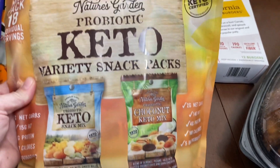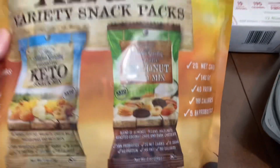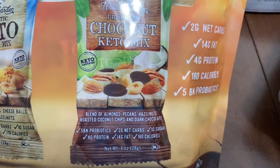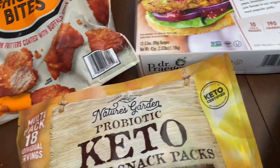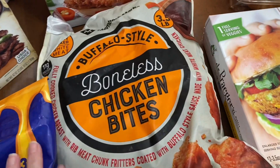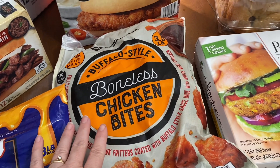We picked up this little snack variety pack. We're not on a keto diet, but these looked pretty good and I thought it would be a good healthy alternative. I don't know exactly what's in each one, but there are two that come in there. Also picked up this 18-pack of boneless chicken buffalo bites for quick lunches.